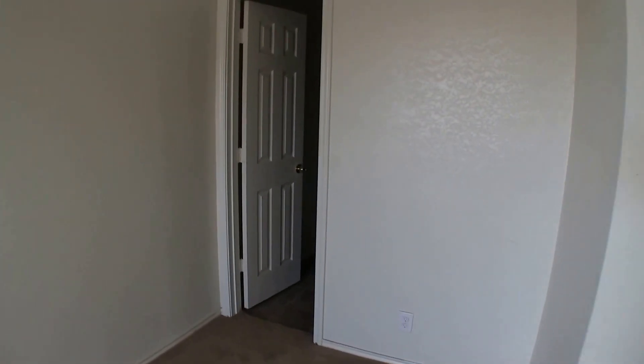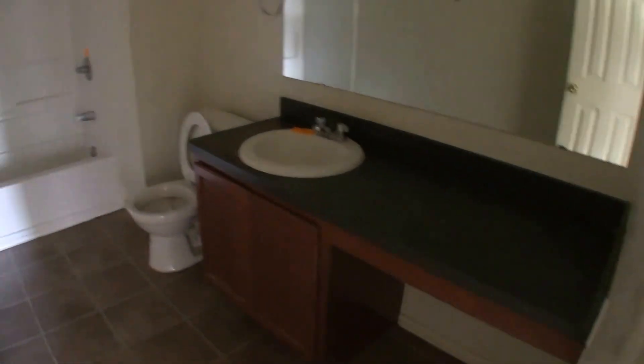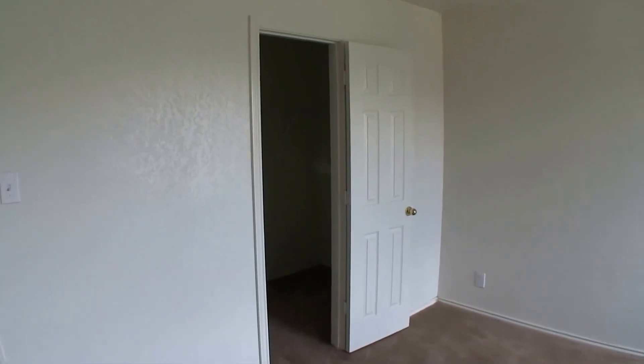The master bath features a single vanity, shower and tub combo — it's a really big open bathroom, a good size for this home. And then there's your master walk-in closet.